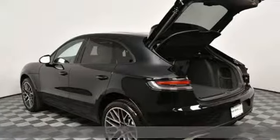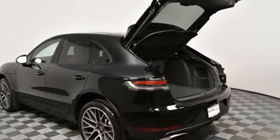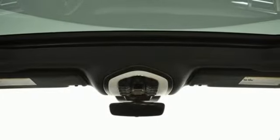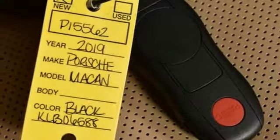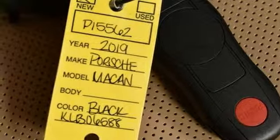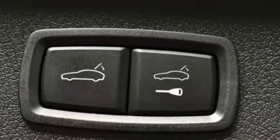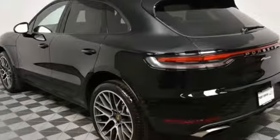Intercooled turbo inline four-cylinder engine, gas pressurized shocks, smart device navigation, Wi-Fi hotspot, dual zone climate control, front and rear parking sensors, streaming audio, wireless phone connectivity, manual tilting steering collar and power heated mirrors.